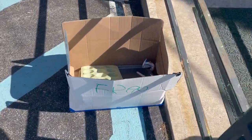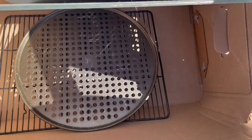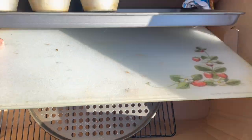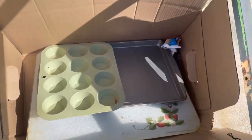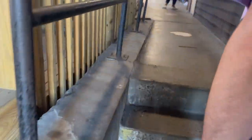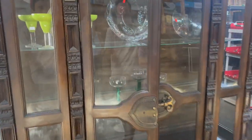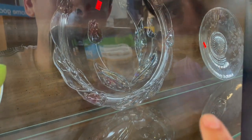Oh, here's some free stuff. Got a space safe — that thing is huge and heavy. Let's see what's in here. Ooh, look at that. That's pretty. I think that's Mikasa.